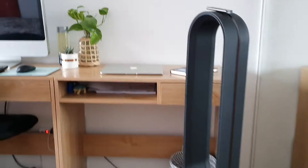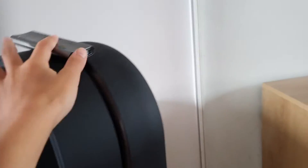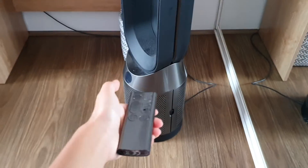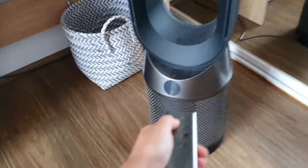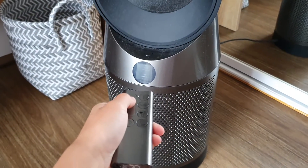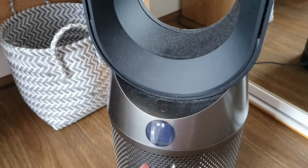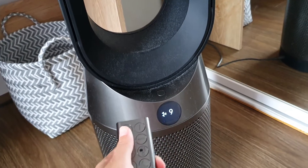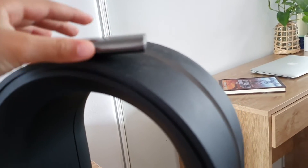Moving on to the new stuff — we have the fan. And this is just the controller. It's not turning on right now... there it is. It's pretty loud, so we're just going to put it on low. Yes, and there is a magnet, I think.